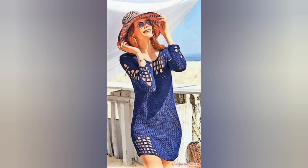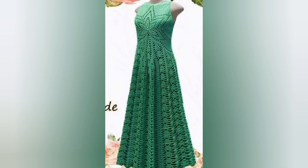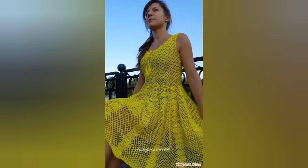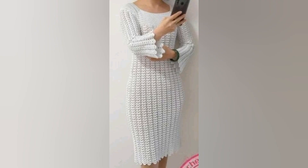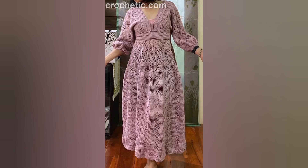One of the most appealing aspects of crochet summer dresses is their versatility. From short and flirty to long and flowy, there is a crochet dress to suit every style preference. The open-work nature of crochet allows for strategic placement of patterns, creating a playfully revealing effect without compromising modesty.